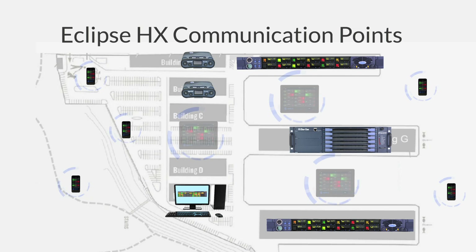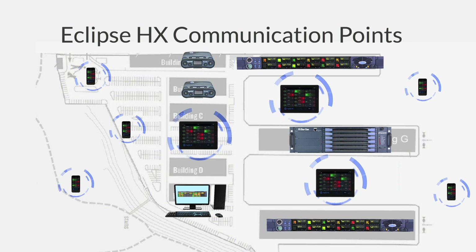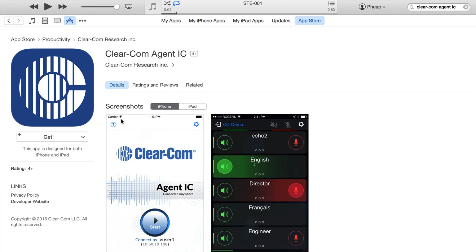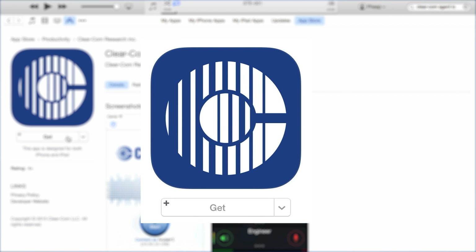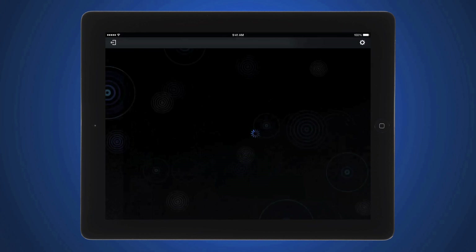Remote crew members spread over a wider area at a live event, or temporary visiting users on the intercom, can easily download the Agent IC app from the Apple App Store and be connected to the host Eclipse intercom in a matter of minutes.